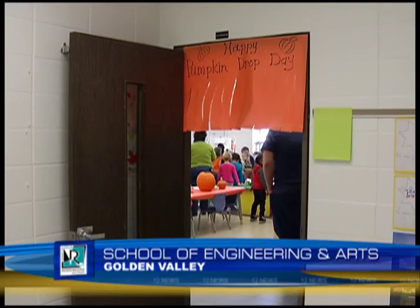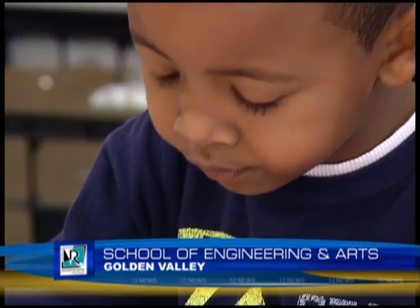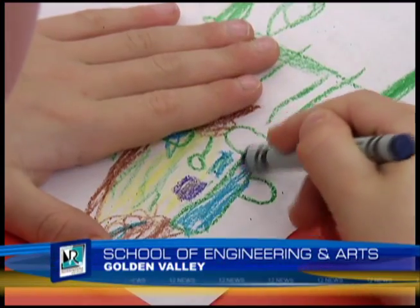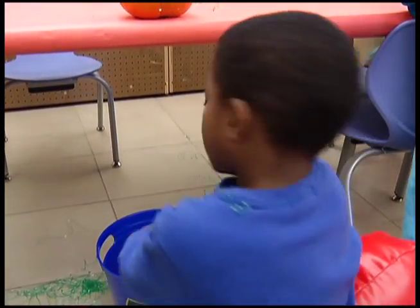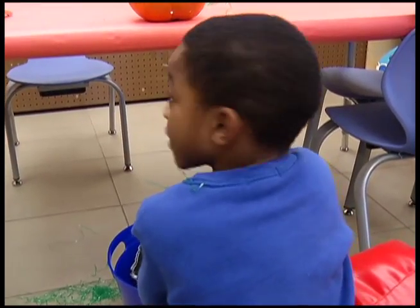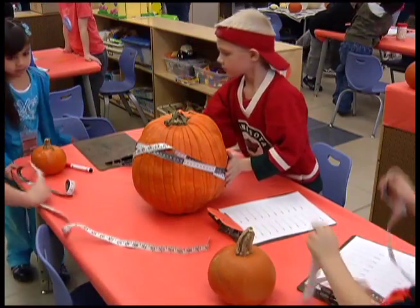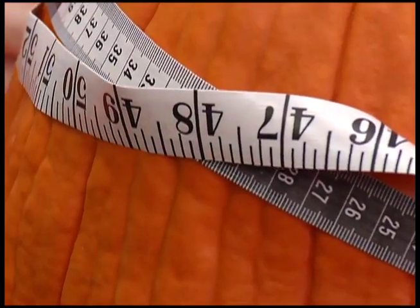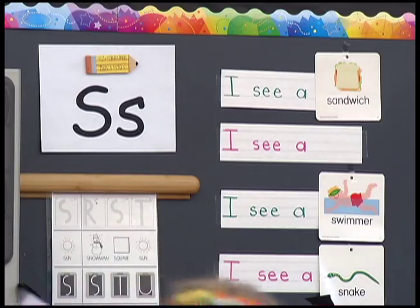Tell me about your engineering design that you did here. It's engineering design for kindergarteners in Julie Pitkin's class. We put all the pumpkins in here. And why did that design work? Five year olds learning problem solving, estimation, calculations, and critical thinking — all while expanding their vocabulary.